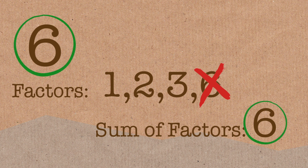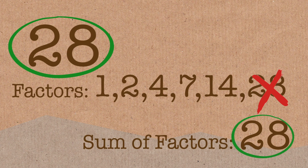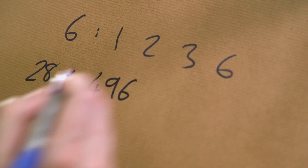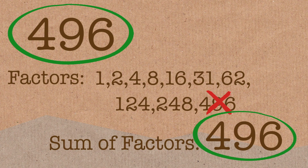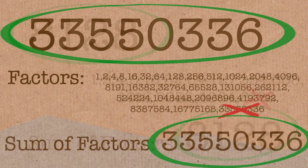The next perfect number is 28, and it works the same way. If you look at the factors of 28 and add them up, you'll get the original number. The next one is 496, then 8,128. They're quite rare — we think there are infinitely many of them, but we've only found 50 so far. The largest one we've found is 46 million digits long, though we haven't proven infinitely many exist.